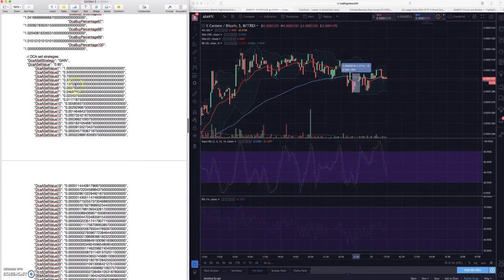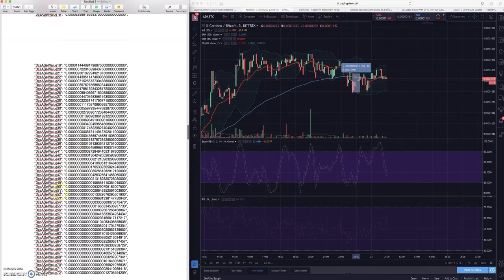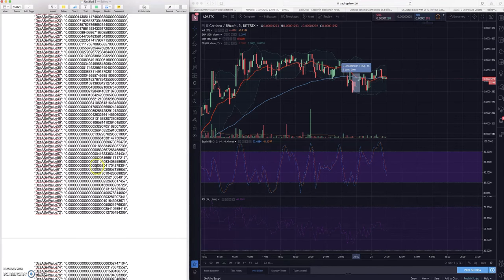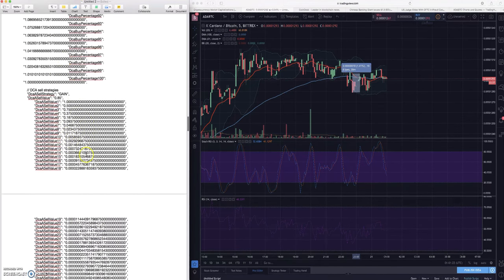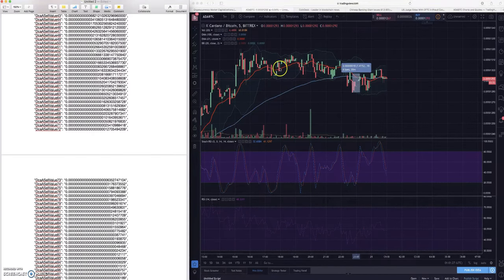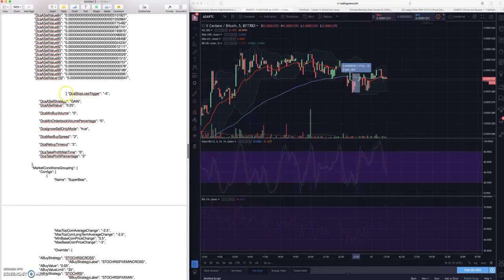The next thing is the sell strategy and sell values. This has to do with what level you're at and what percentage you're willing to take as profit. As you get deeper and deeper into DCA levels, maybe you're okay with selling for a much smaller profit than if you're only one level deep. This is kind of another insurance policy in case the coin pumps a slight bit into profit and then dumps - you'll be able to get out in a profitable trade instead of holding on for dear life.